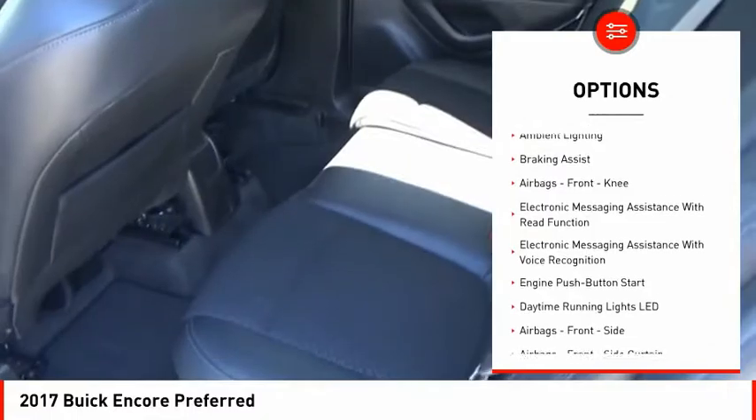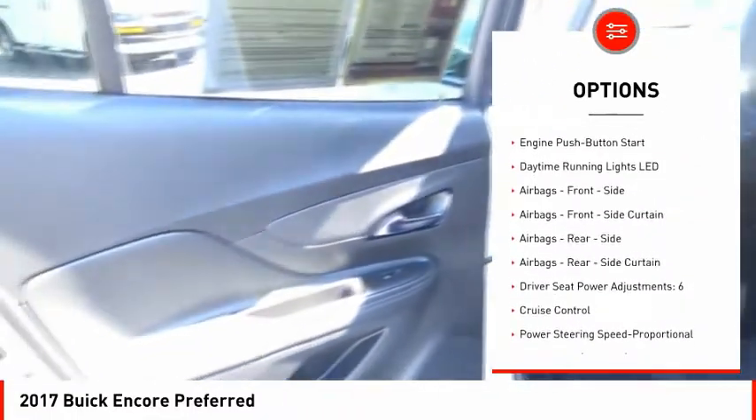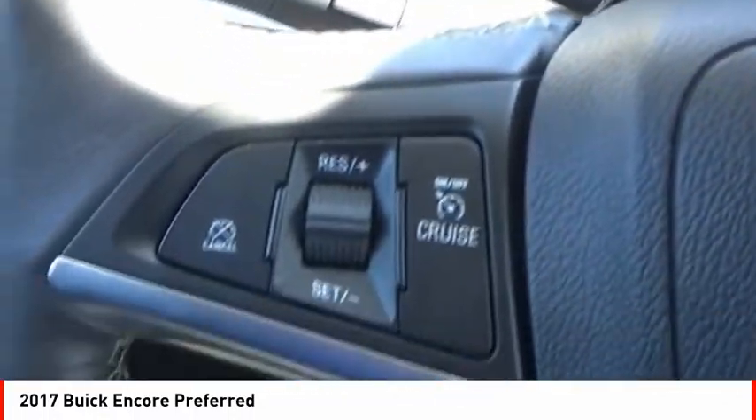roof rails, traction control, stability control, power brakes, ambient lighting, braking assist, airbags, front knee airbag, and electronic messaging assistance with read function.